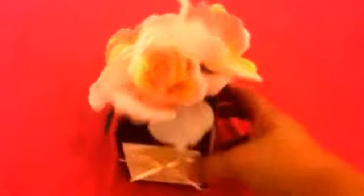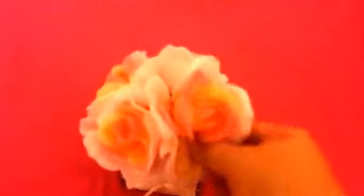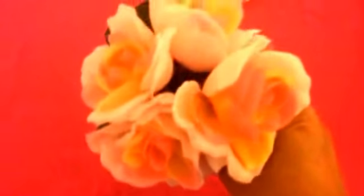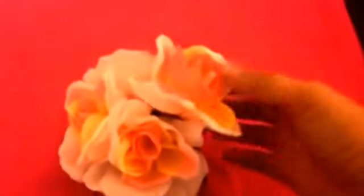From a decor standpoint, I went ahead and picked up this rose bouquet. It's in a paper box — not the best material, but I just really love the feel that it gives. It's in this cute little pot, but it's really a paper box. I thought this would be really cute for display. I'm probably going to bring this to work. I love little floral arrangements like that.